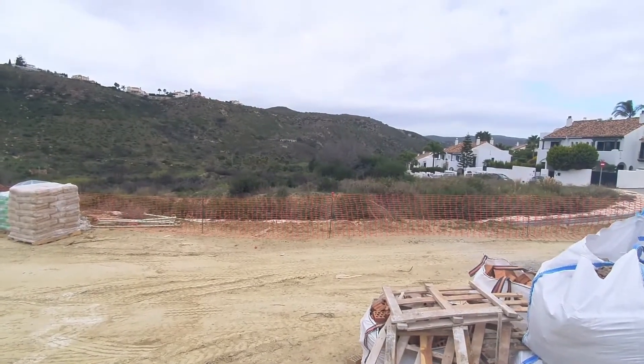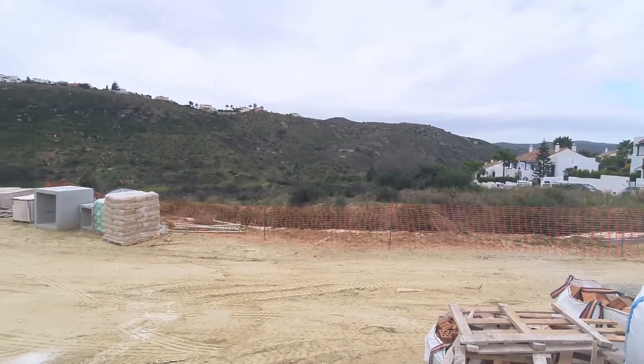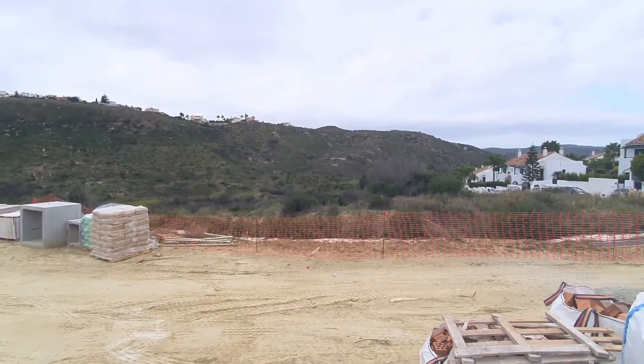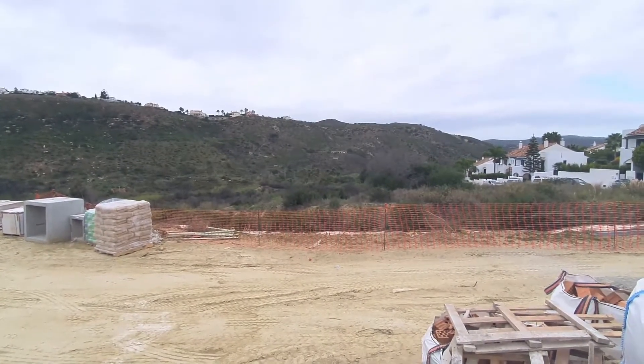Hi Alison, this is plot 12. It's west facing, so the sun sets pretty much in front of us. You have a view of the valley — it's the river bed, and nothing can be built there.